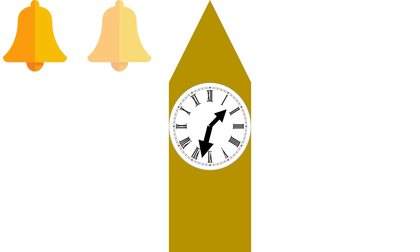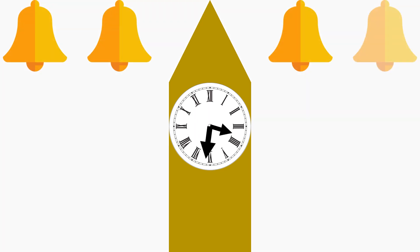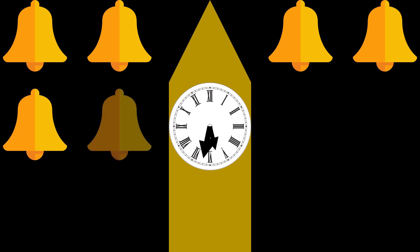To make the Big Ben ring on time, the number of coins on the pendulum are calibrated according to its swing speed. Coins are removed to speed up the ticking of the clock and added to slow it down.